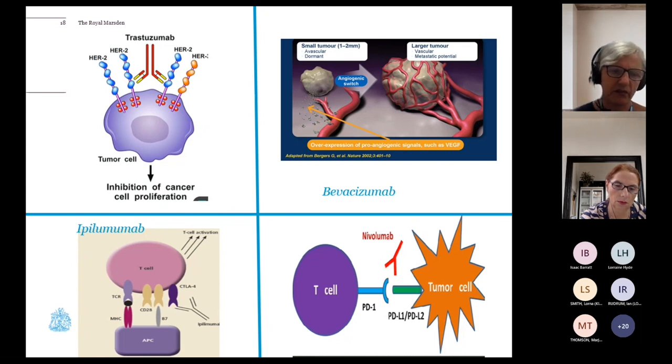Ipilimumab is a CTLA-4 drug that works on the T-cell, not on the tumour cell itself — it activates and proliferates T-cells to attack tumour cells. Nivolumab, in contrast, works on the shield that protects the tumour cell. Tumour cells are clever — they can evade the immune system by hiding from it. Nivolumab, a PD-L1 drug, breaks down that shield and uncovers it, allowing T-cells to go in and destroy what they recognise as non-self.